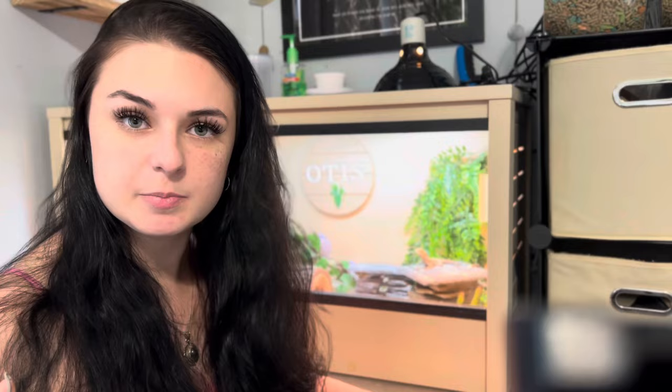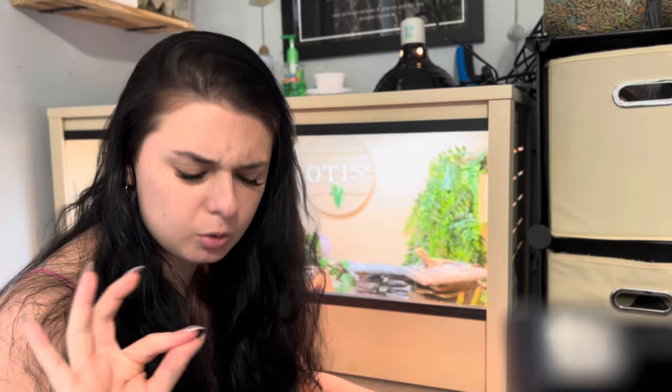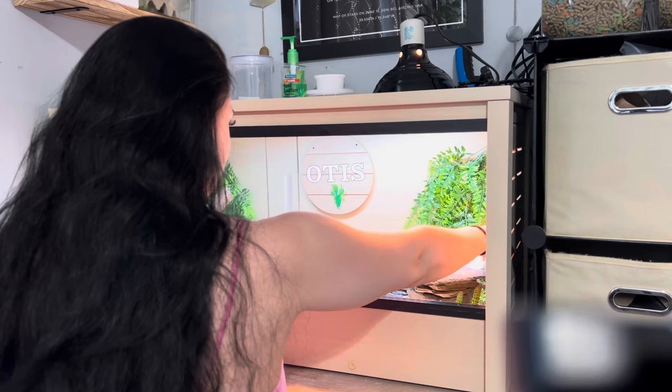Nobody warned me about how smelly bearded dragon poo is. Oh god, rancid! He's like, 'what?' Dude, that is massive. Anyways, it's lunchtime for Otis so let's go ahead and feed him.